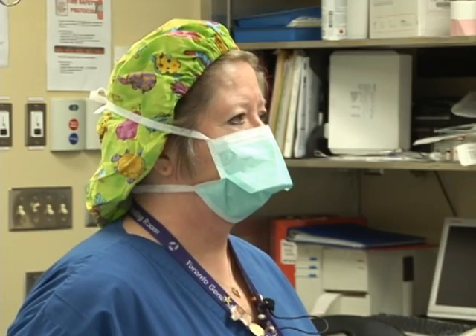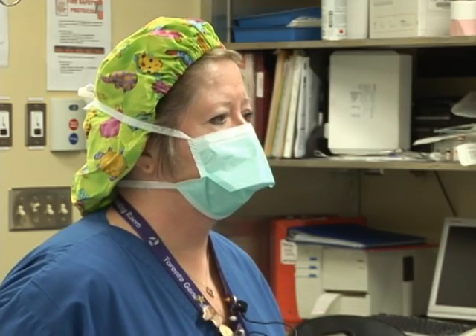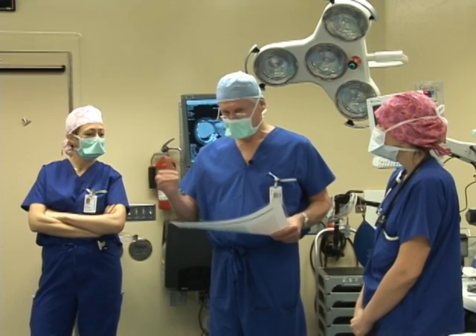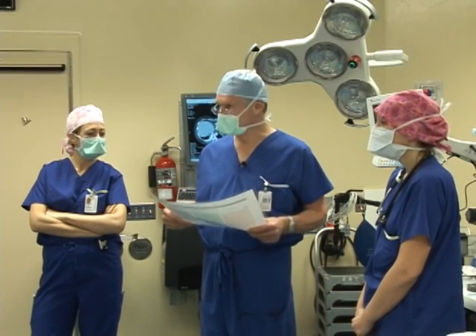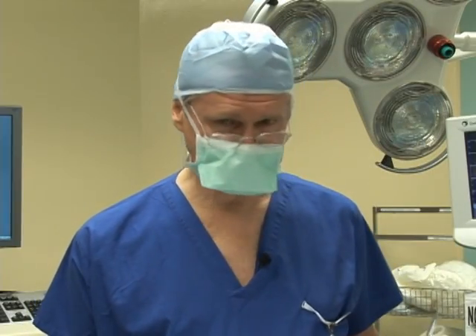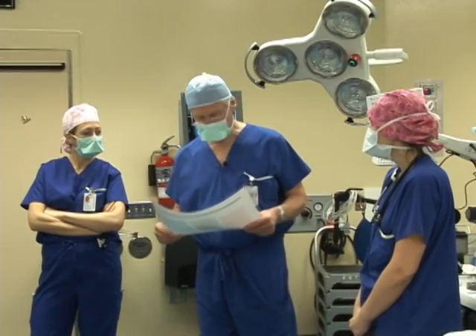Just one other thing, Dr. Taylor — the family is waiting upstairs in the waiting area. If we could keep them informed as to the progress of the case, I did promise them I'd keep them up to date and call them probably about three hours in, just to let them know how things are going. Great, any other problems? Okay, let's scrub.